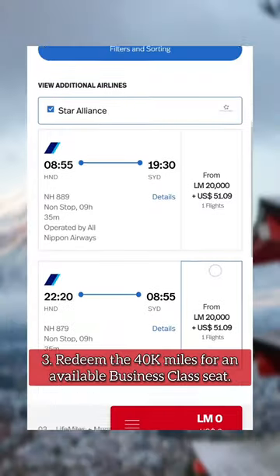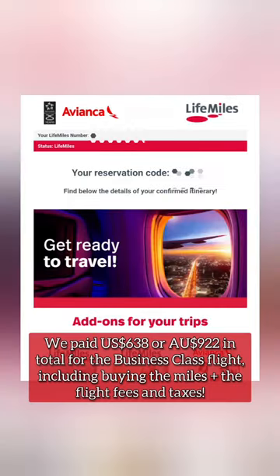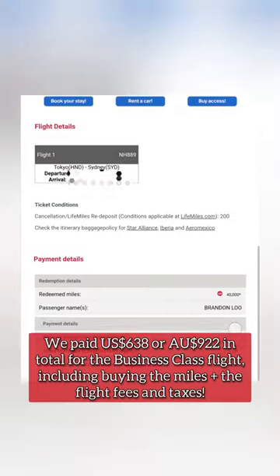we bought 17,000 miles for $561 US dollars and earned enough bonus miles to reach the full 40,000. We then used those 40,000 miles to redeem a business class reward seat from Tokyo to Sydney, paying only $77 US dollars in fees and taxes.